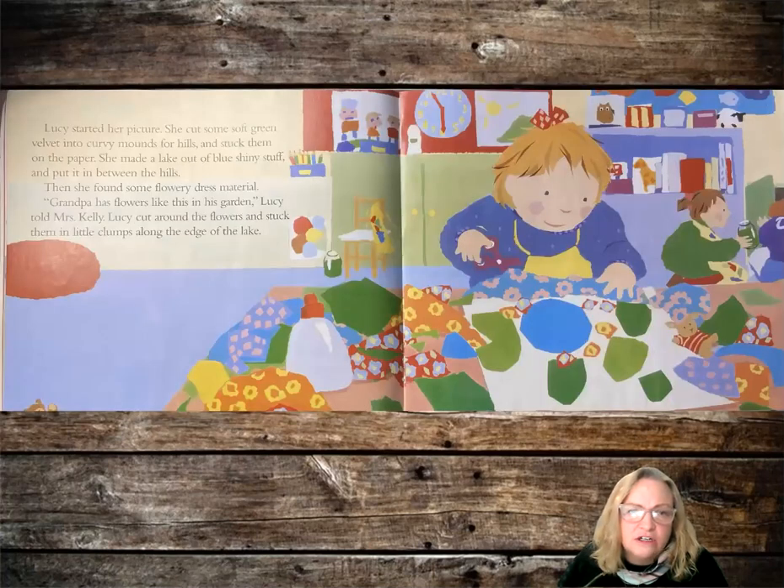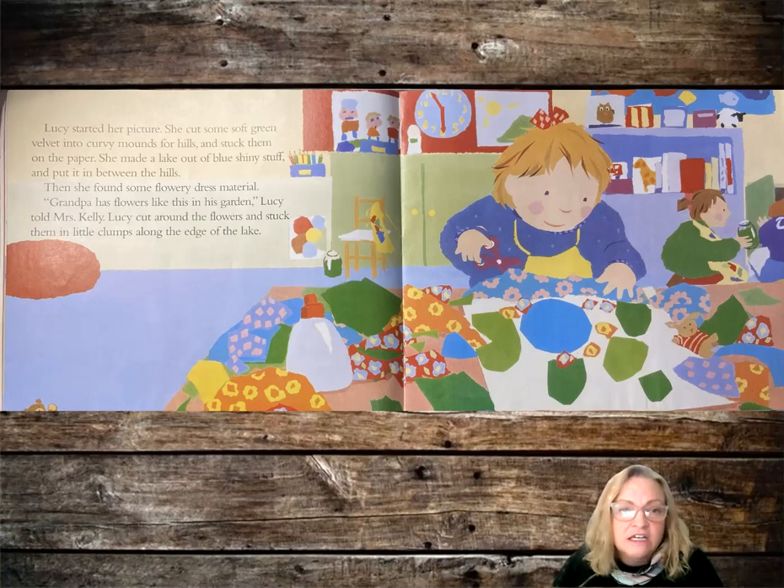Lucy started her picture. She cut some soft green velvet into curvy mounds for hills and stuck them on the paper. She made a lake out of blue shiny stuff and put it in between the hills. Then she found some flowery dress material. Grandpa has flowers like this in his garden, Lucy told Mrs. Kelly. Lucy cut around the flowers and stuck them in little clumps along the edge of the lake.